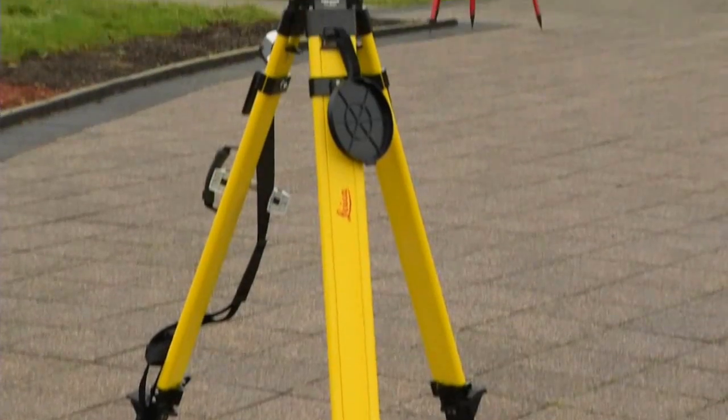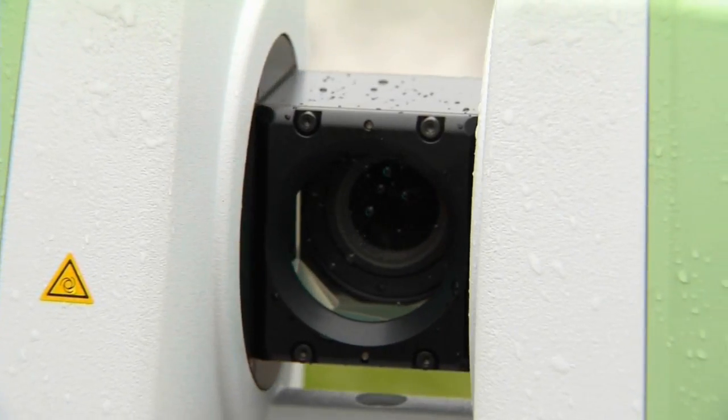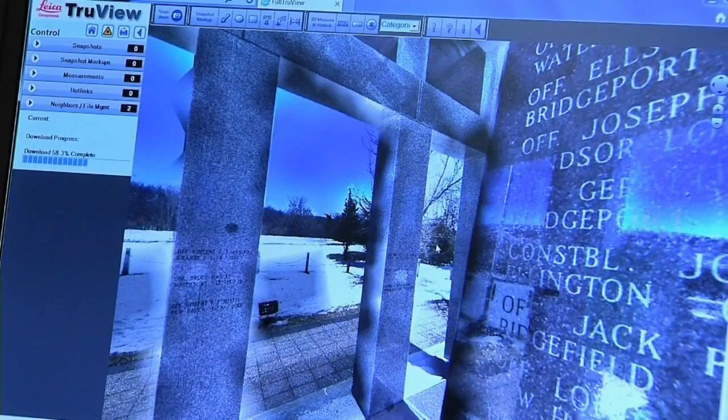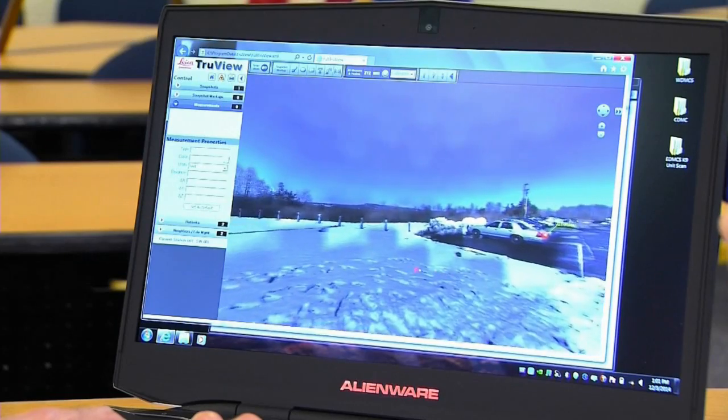State police sergeant Mark Davison brought the device to Connecticut's Law Enforcement Memorial at the Police Academy in Meriden to show us how it works. At a crime scene, the laser helps take millions of measurements important to investigators, and the digital camera snaps the scene in panoramic views.